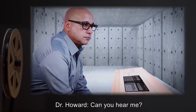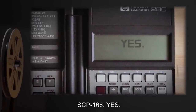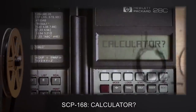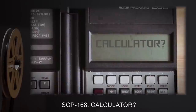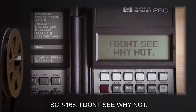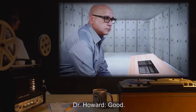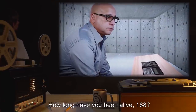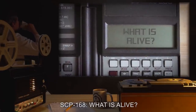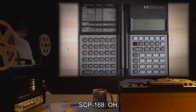Begin log. Dr. Howard: Can you hear me? SCP-168: Yes. Dr. Howard: Do you have a name? SCP-168: Calculator? Dr. Howard: May I call you 168? SCP-168: I don't see why not. Dr. Howard: Good. How long have you been alive, 168? SCP-168: What is alive? Dr. Howard: Being able to think. SCP-168: Oh. No. SCP-168 pauses for approximately two minutes.